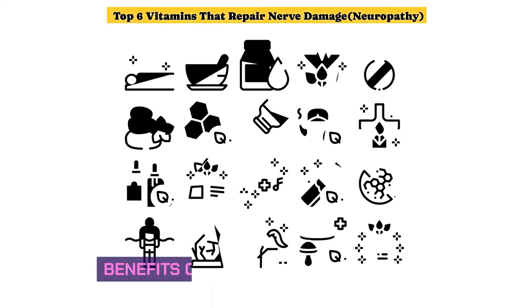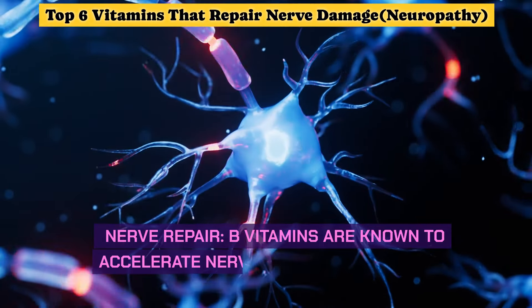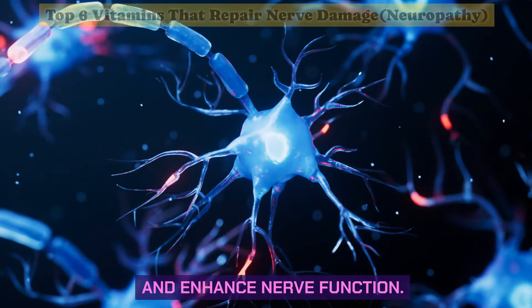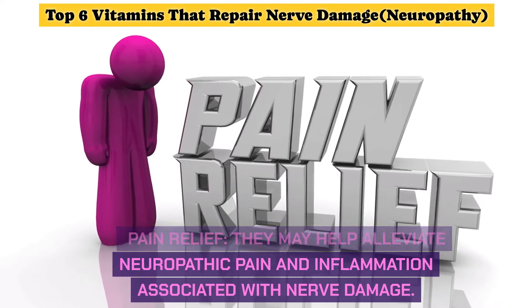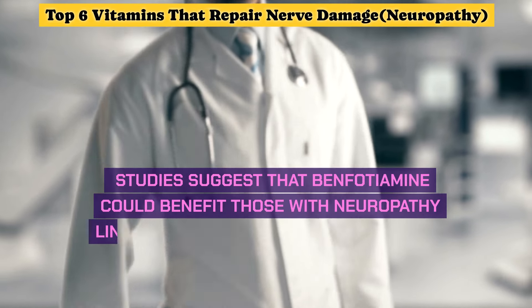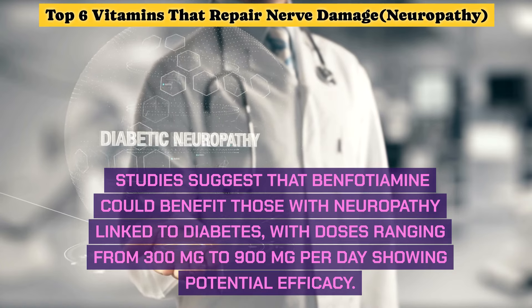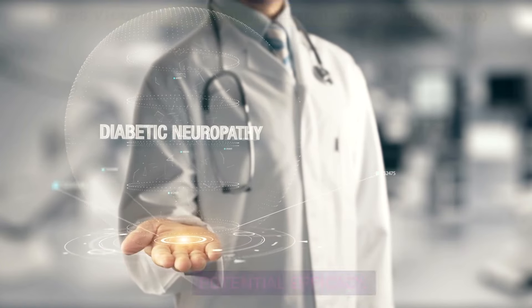Benefits of B vitamins in neuropathy treatment: B vitamins are known to accelerate nerve tissue regeneration and enhance nerve function. They may help alleviate neuropathic pain and inflammation associated with nerve damage. Studies suggest that benfotiamine could benefit those with neuropathy linked to diabetes, with doses ranging from 300 mg to 900 mg per day showing potential efficacy.